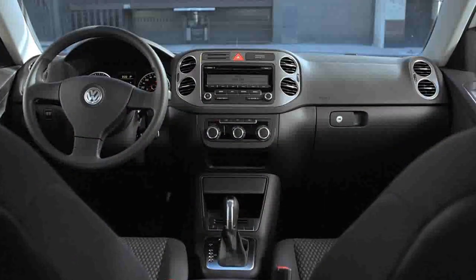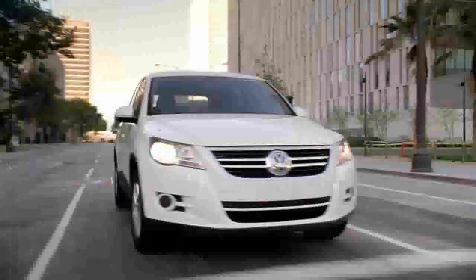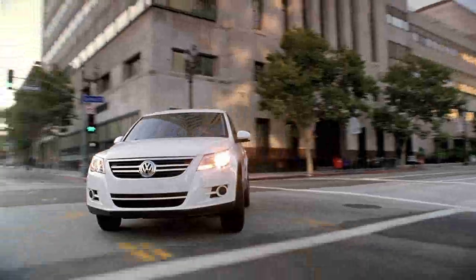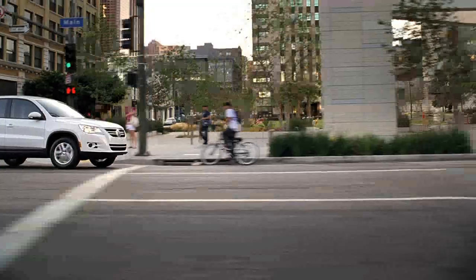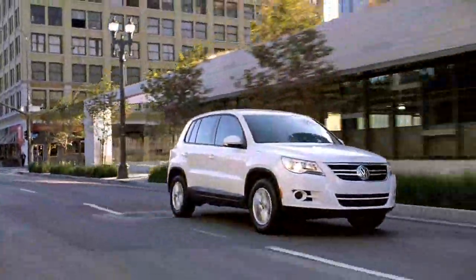In the 2011 Tiguan, the vehicle is equipped with some great safety features such as traction control. It has frontal airbags as well as side curtain airbags that come standard with the car. It is also equipped with the intelligent crash response system.